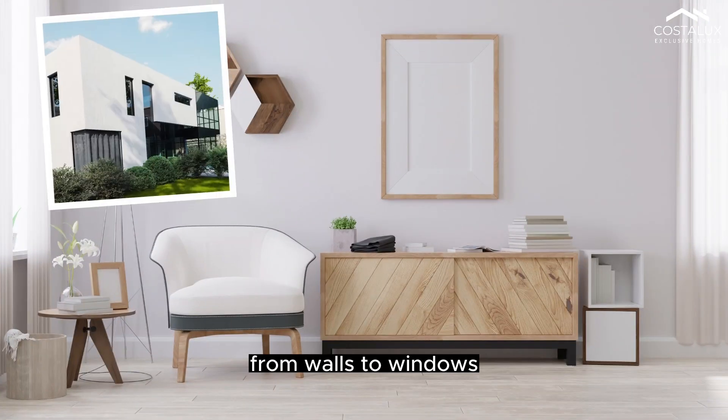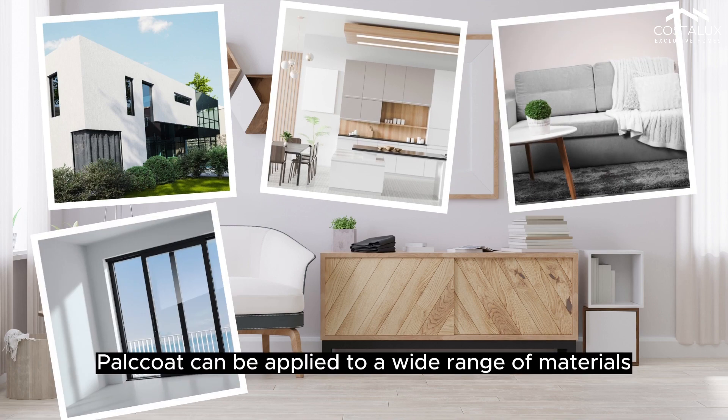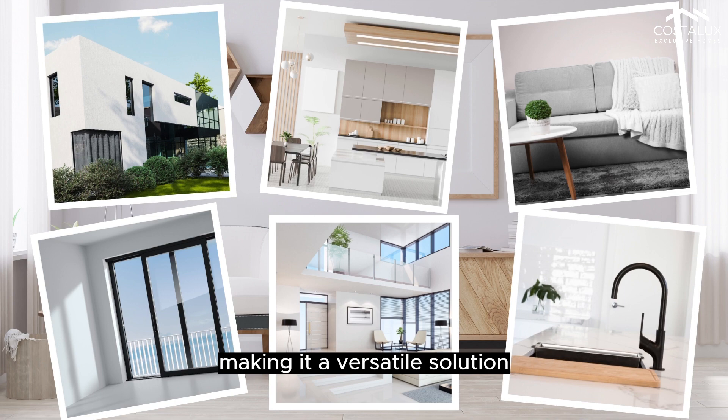From walls to windows, fabrics to floors, Pallcoat can be applied to a wide range of materials, making it a versatile solution for every part of your apartment.